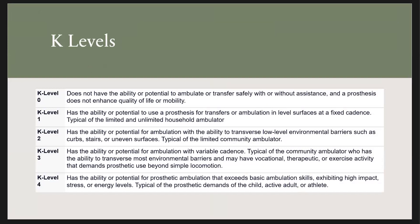A K2 is a limited community ambulator — they're getting out and about, but not really doing much uneven terrain; they're mainly just walking from point A to point B. A K3 is an advanced community ambulator who is accepting more challenges and is able to traverse most environments, with different prosthetic needs from an exercise standpoint. A K4 level is someone you'd think of as an elite athlete — participating in Paralympics, marathons, or triathlons.